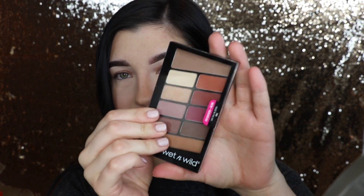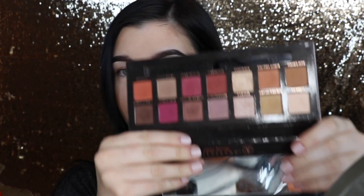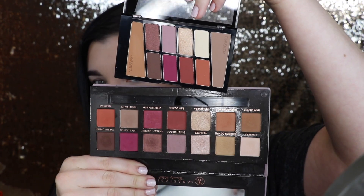Hey guys, welcome to my channel! This is my first video and I thought I would start it off by doing a little eyeshadow comparison video. I was strolling through Walgreens the other day and I came across this palette from Wet and Wild called Rosé in the Air, and I noticed how similar it looks to the Anastasia Beverly Hills Modern Renaissance palette. I thought it'd be fun to do a little comparison - I'm gonna do one eye with Wet and Wild and one eye with the Anastasia.